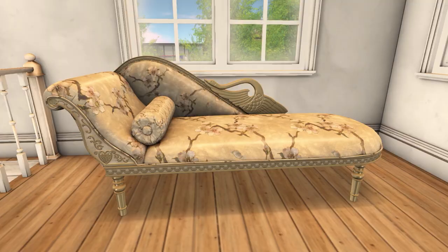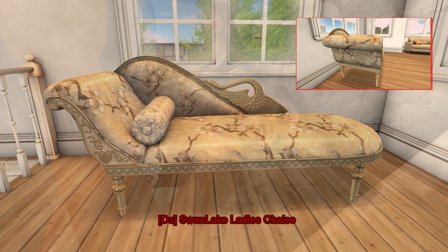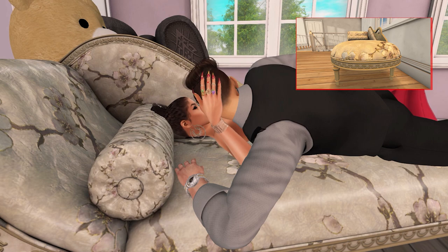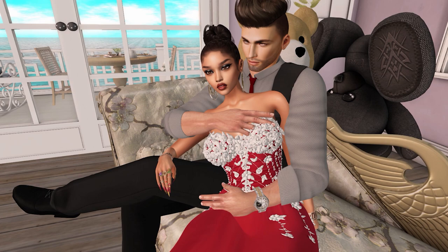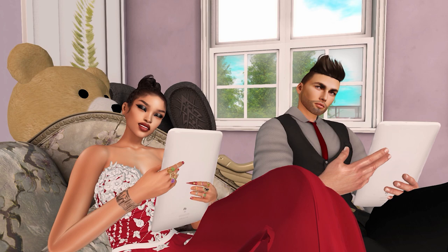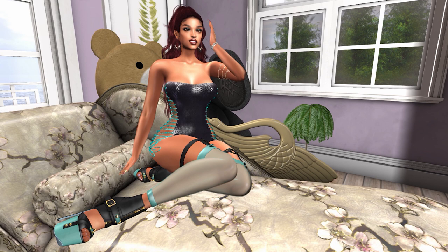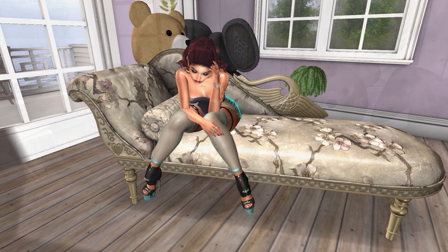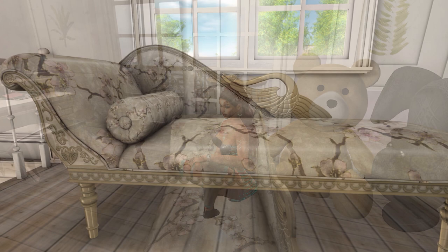Last but not least, from Dictatorship we have the Swan Lake Ladies Chaise. This chaise comes with PG and adult animations, including singles and couples animations. The couples animations include socialize, sick cuddles, lay cuddles, normal cuddles, and nap time. There are adult menus for males and females and a femdom menu. The chaise has rez-able props and comes in five color variations with two pillow color variations.